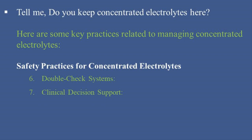7. Clinical Decision Support: Use Clinical Decision Support Systems, CDSS, integrated into Electronic Health Records, EHRs, to provide alerts and reminders about the proper handling and administration of concentrated electrolytes.